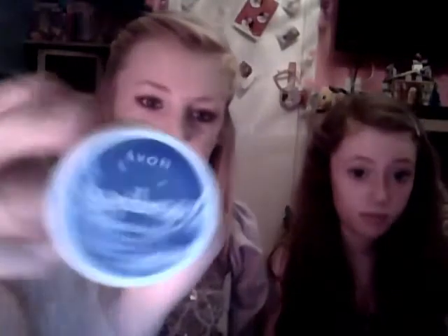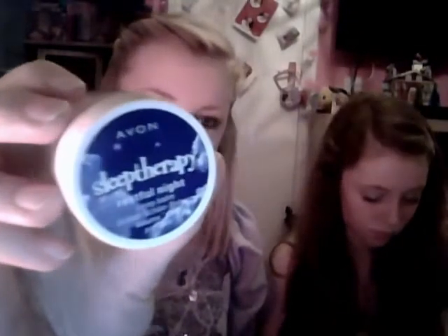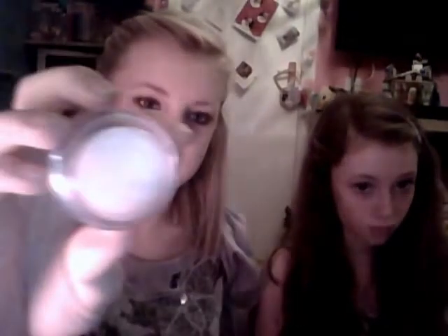Next I have an Avon product called 'Restful Nights Sleep Balm' and it just looks like this. Basically you put it on your lips and it relaxes you. We're going to use it tonight.